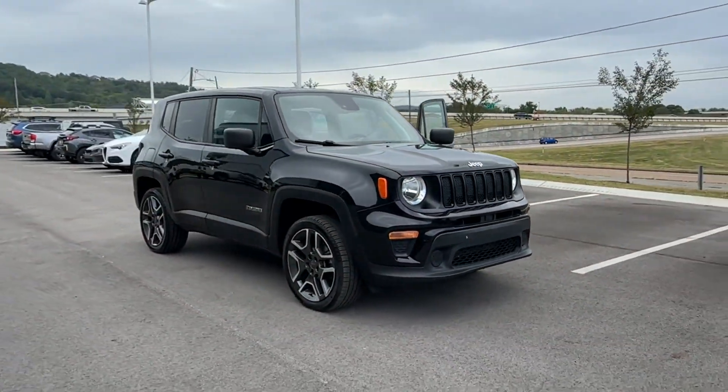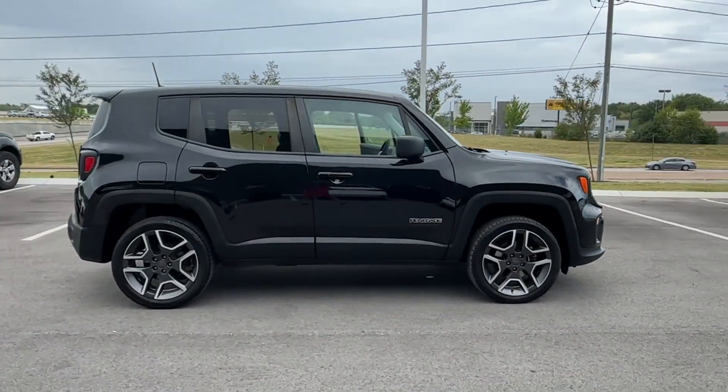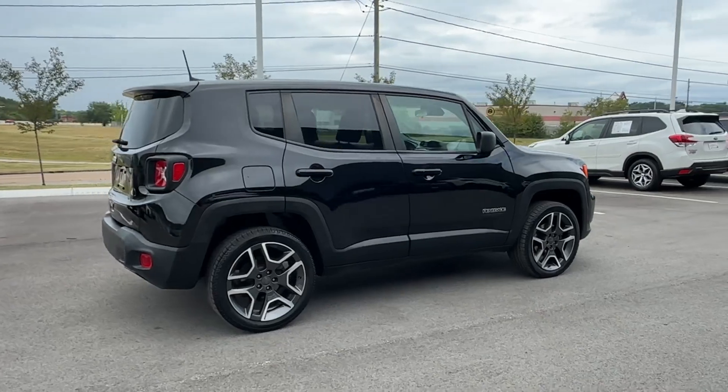2021 Jeep Renegade. This SUV offers space as well as power and performance, in addition to its fantastic fit and finish.